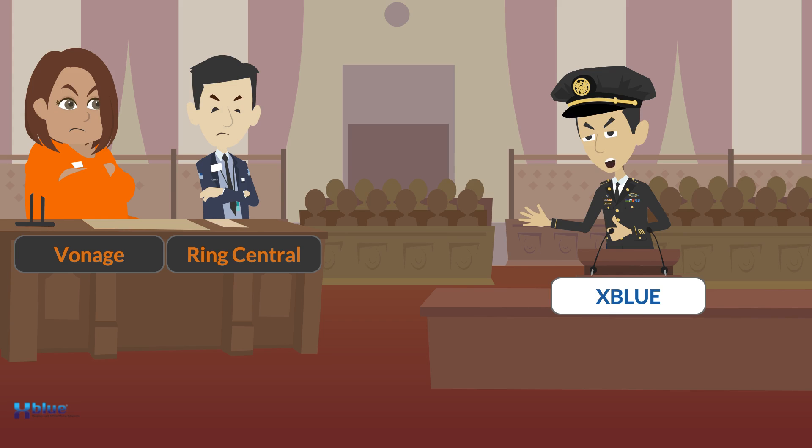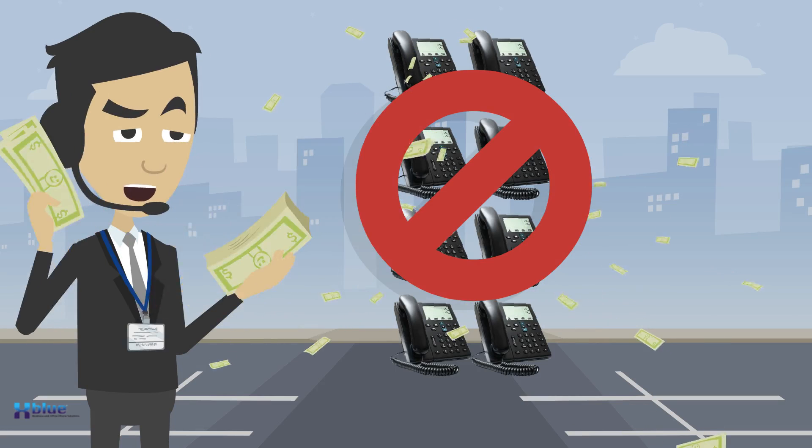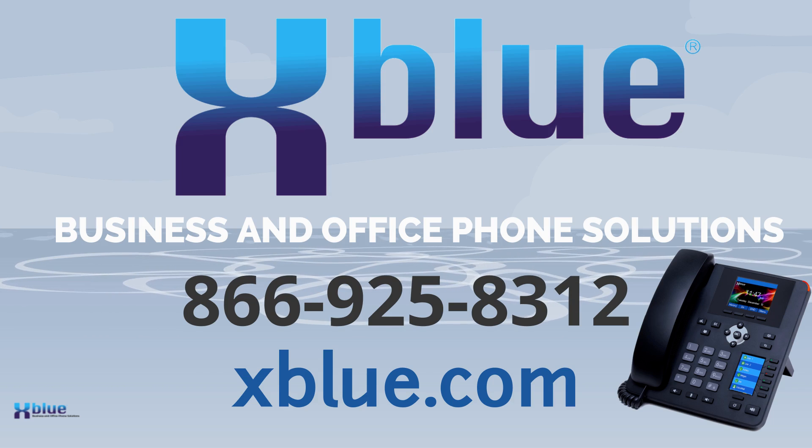We'd rather you just stop these excessive charges, say thank you, and went on your way. Stop paying monthly per user fees with the other guys. Switch to XBLUE business and office phone solutions. Call us today: 866-925-8312.